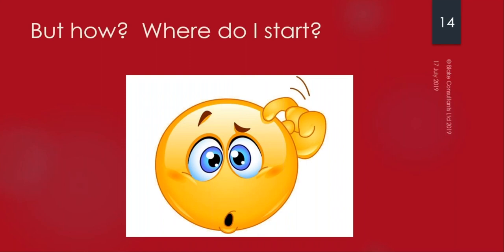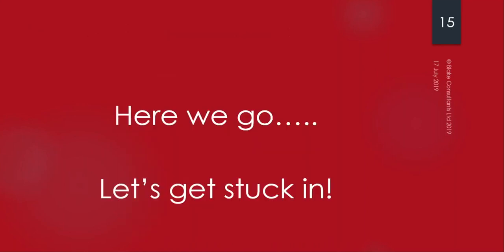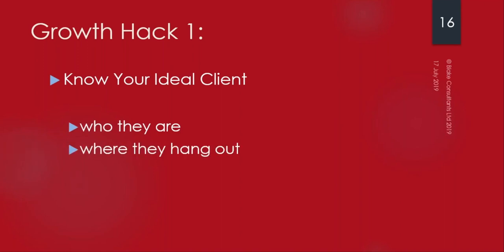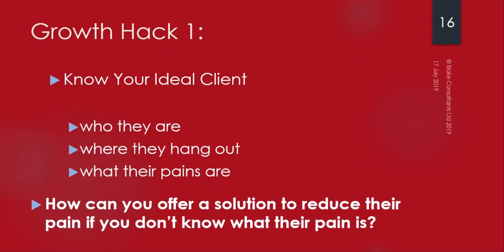Growth Hack number one: know your ideal client. People that know me know I talk about this a lot - it is absolutely key to having and growing a successful business. If you scatter your marketing because you don't know who your ideal client is, you're wasting time, energy and money. Know where they hang out - there's no point investing time on Instagram if your ideal client is on LinkedIn. Know what their pains are.